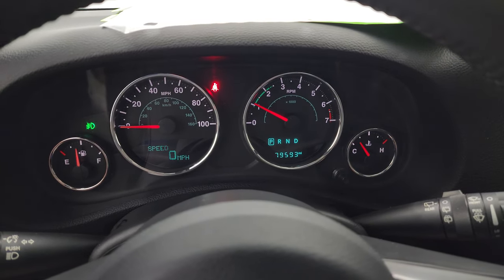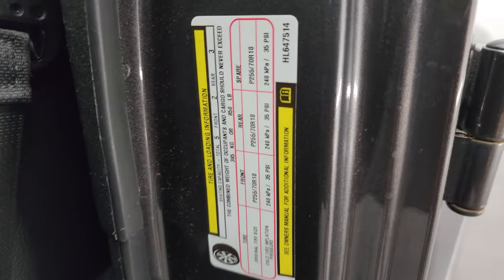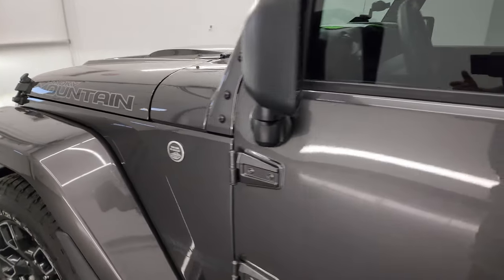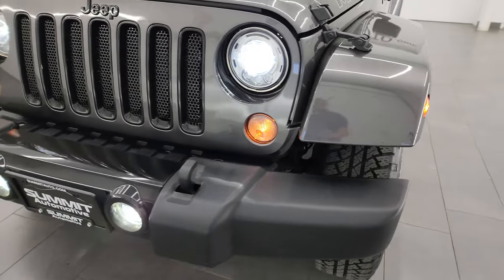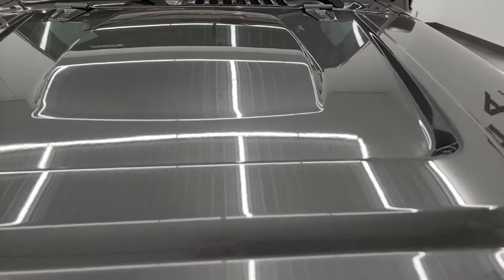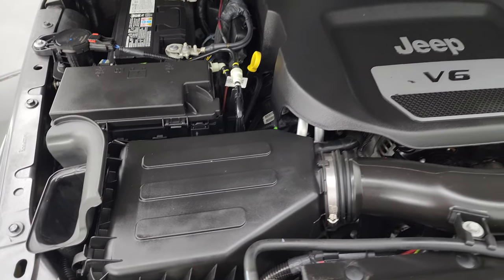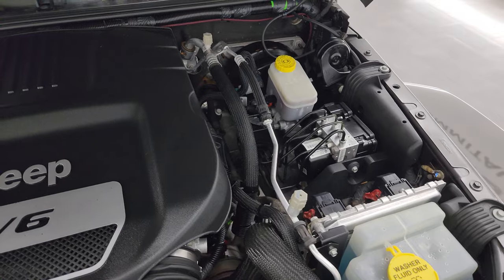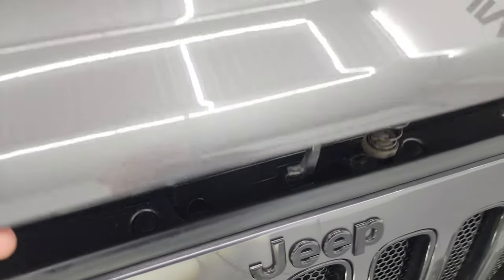Starts right up, no check engine lights or anything like that. Let's go take a look under the hood. Here's the tire and loading information and the VIN sticker — no Canadian vehicles here. Under the hood we have the 3.6 liter Pentastar V6 engine. Engine bay is very clean, runs very smooth. This vehicle has been fully safetied and inspected by our service shop. Has a fresh oil and filter change — all the fluids have been checked and topped off. There's the emissions sticker, and this vehicle is 100% ready to go.